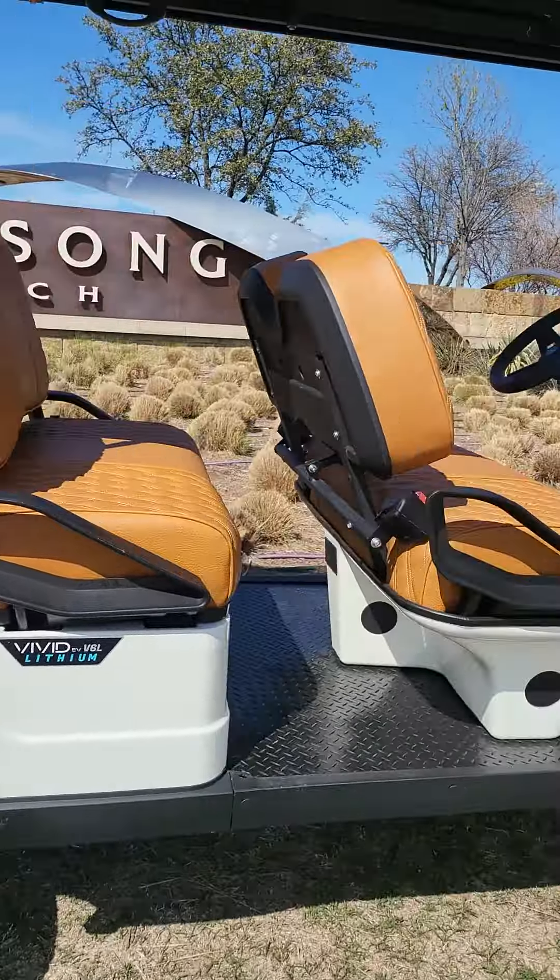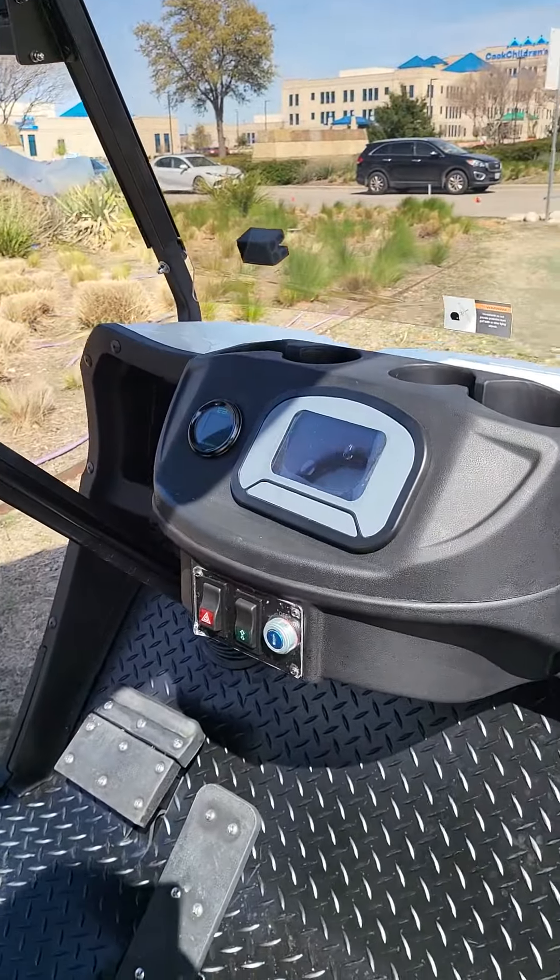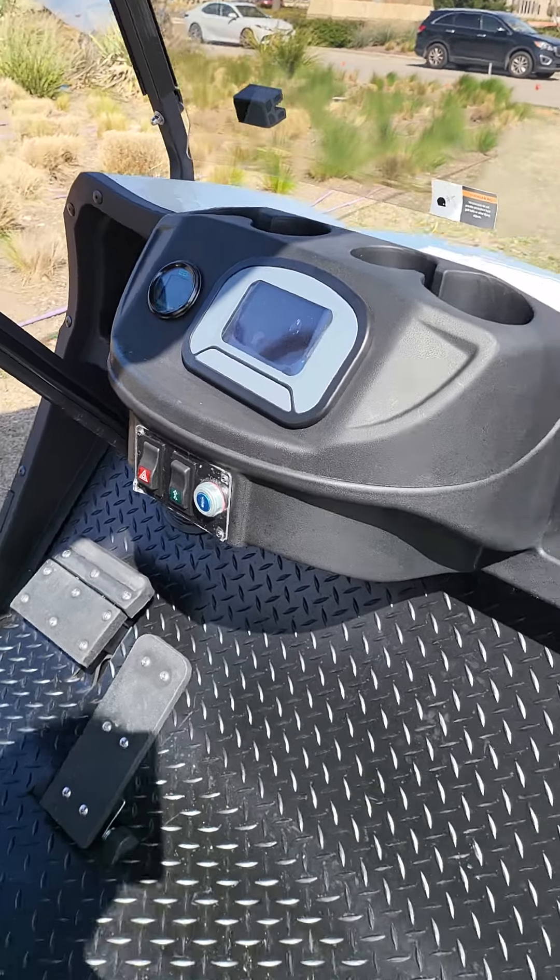And once again, this is a 2022 V-Series.